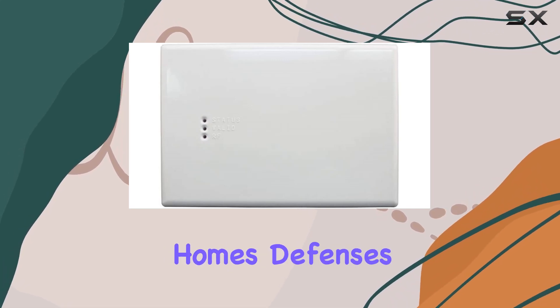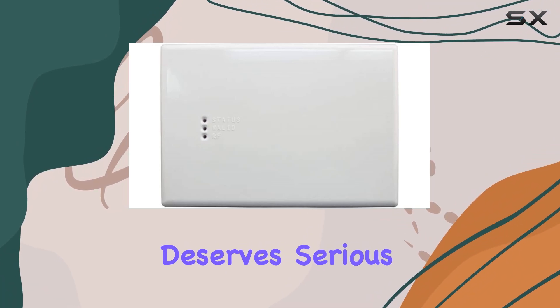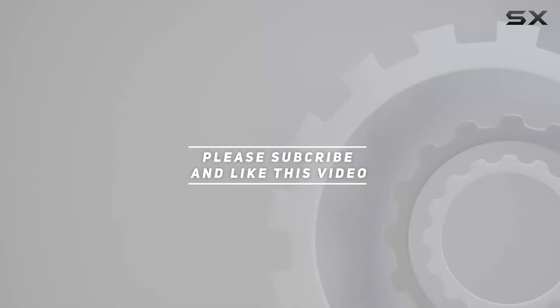If you're looking to upgrade your home's defenses with the latest technology, the Elk M1 XRFTW deserves serious consideration. Check out the video description for an updated price, and thank you for watching.